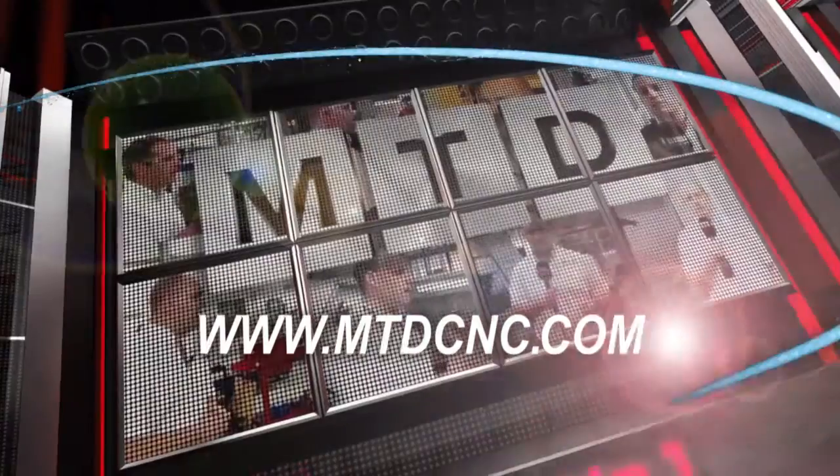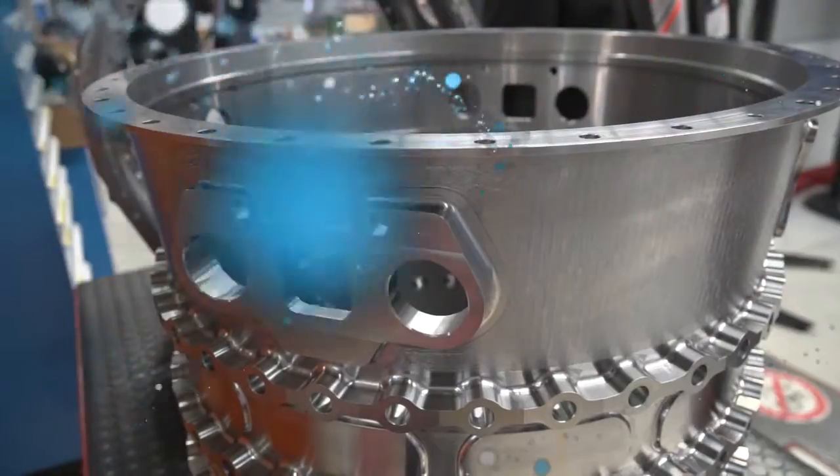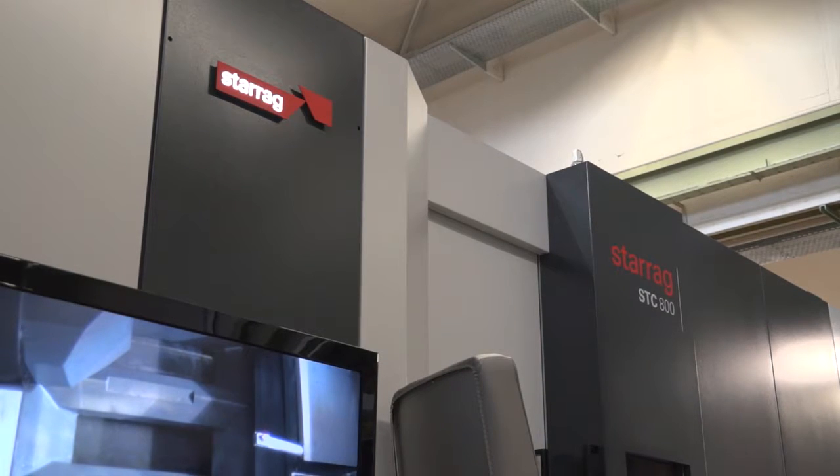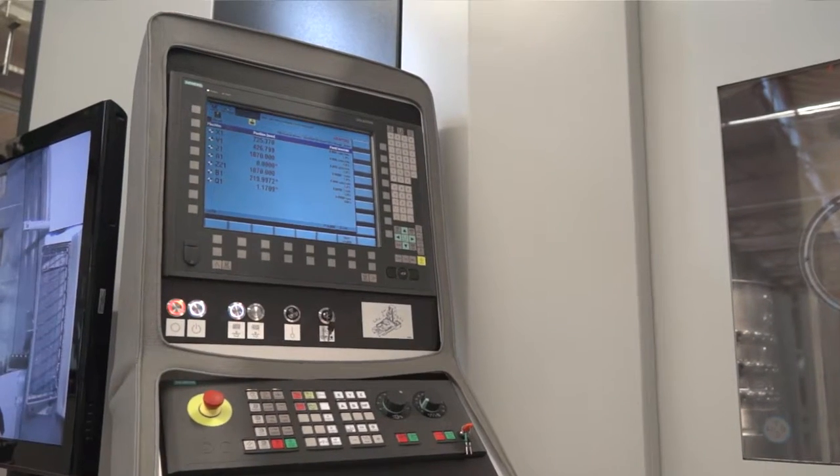MTD-CNC bringing you the latest engineering news via video media. Now Bernard, the Starrag STC-800. A big part of your business is casings — could you tell us a little bit more about the casing market?